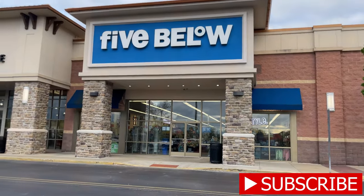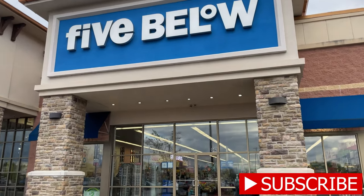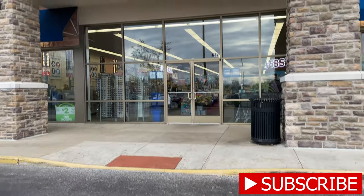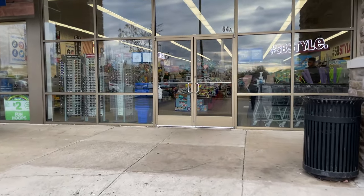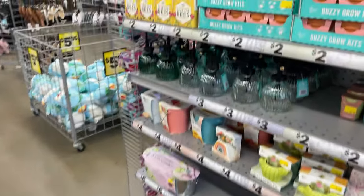I haven't been here at night — I usually go in the morning — so hopefully it's not too crowded so we can take a look at things. I'm super excited, this is one of my favorite stores!